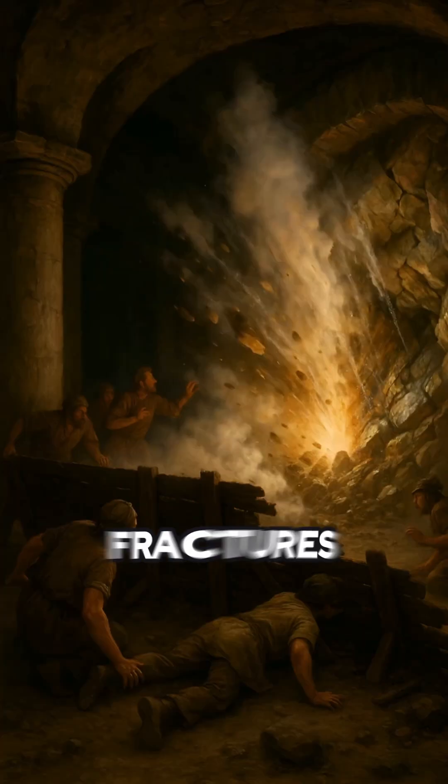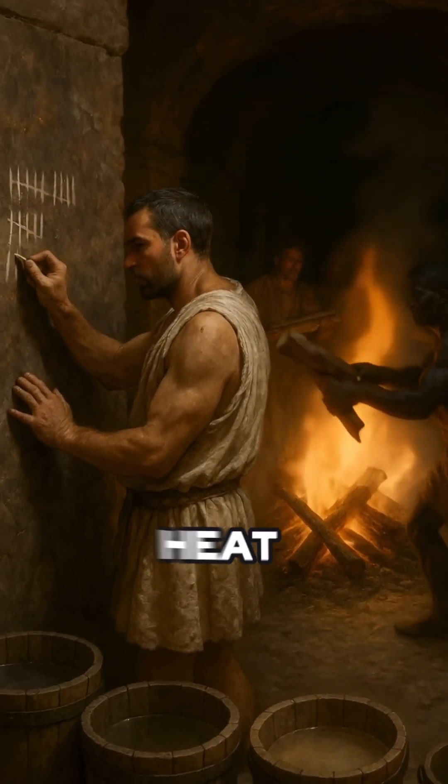This caused internal stress fractures, spalling, and breakage. Harder veins often required multiple heat-quench cycles.